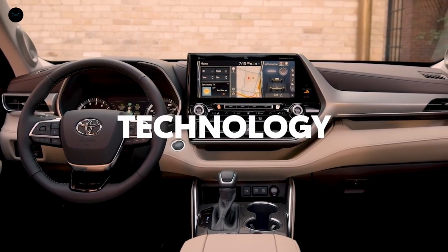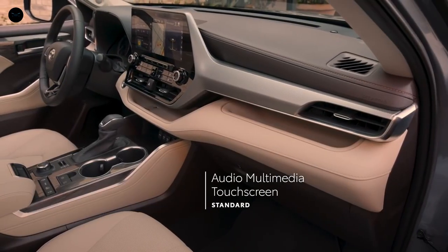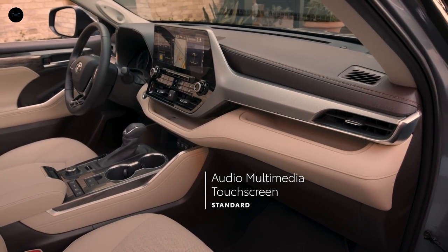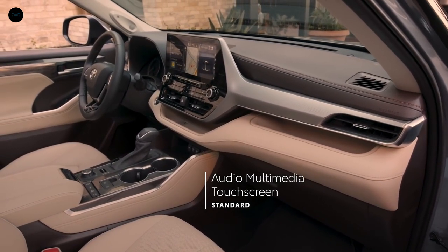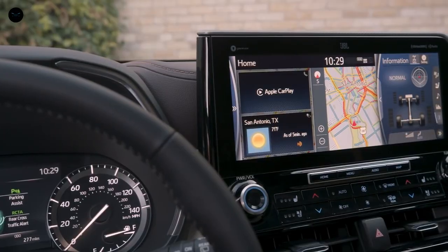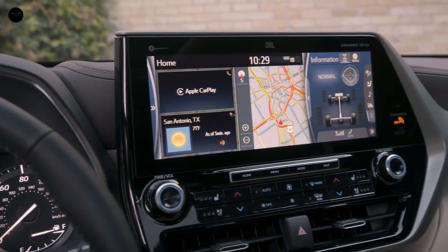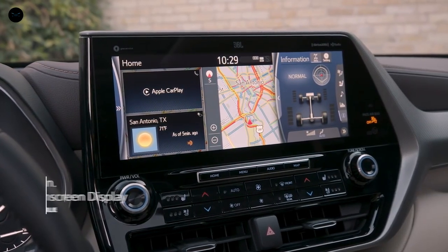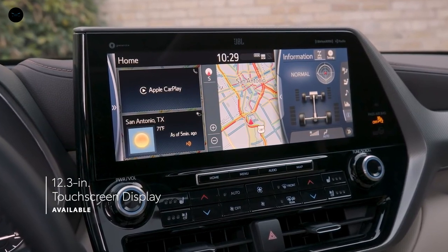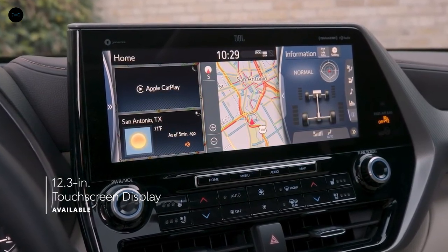When it comes to in-cabin technology, every Highlander delivers big with a standard touchscreen audio multimedia platform that offers a huge variety of entertainment choices, whether it's music, podcasts, audiobooks, or catching up on phone calls, as well as multiple navigation options — all of which comes together to help make every trip fun and stress-free. Highlander also offers a gorgeous 12.3-inch upgrade for the touchscreen display, standard on Platinum and available on Limited.